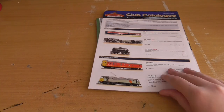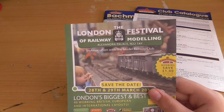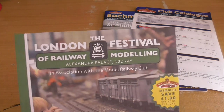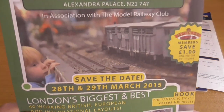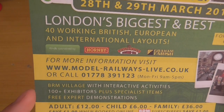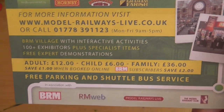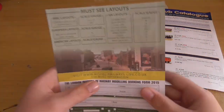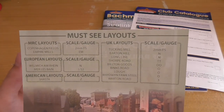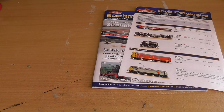Obviously this doesn't apply to me because I don't live in the UK, but for any of you wanting to go to Alexandra Palace for the London Festival of Railway Modelling - save the date, 28th and 29th of March next year. There'll be 40 working British, European and international layouts. I wonder if there will be any New Zealand - I highly doubt it. You pre-book your tickets.